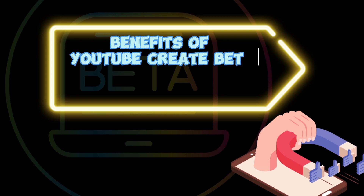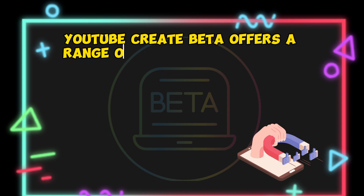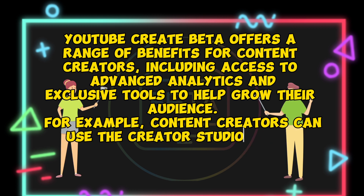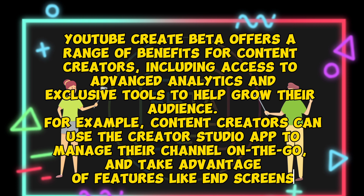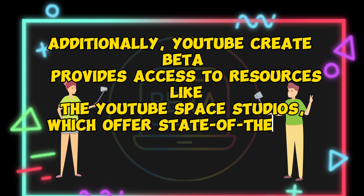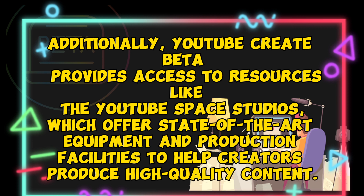YouTube Create Beta offers a range of benefits for content creators, including access to advanced analytics and exclusive tools to help grow their audience. For example, content creators can use the Creator Studio app to manage their channel on the go and take advantage of features like end screens. Additionally, YouTube Create Beta provides access to resources like the YouTube Space Studios, which offer state-of-the-art equipment and production facilities to help creators produce high-quality content.